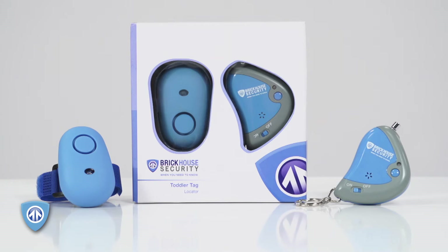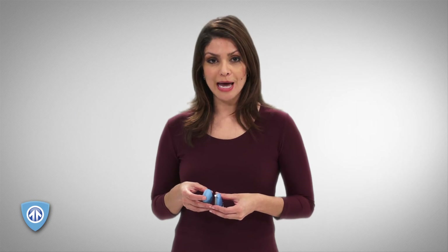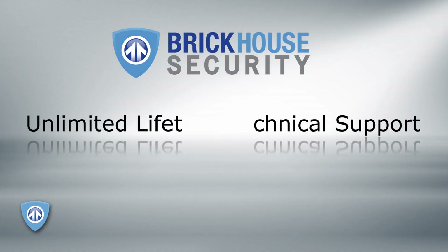The Toddler Tag is cute and lightweight, and it attaches almost anywhere with the included Velcro strap. And it's incredibly affordable. Like all Brickhouse products, the Toddler Tag is backed by our unlimited lifetime technical support policy. Get ultimate peace of mind today with the Toddler Tag from Brickhouse Security.